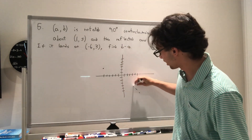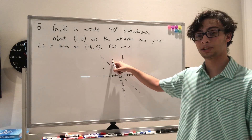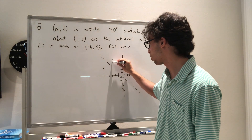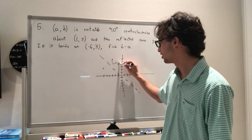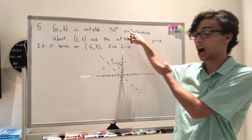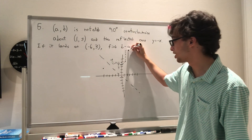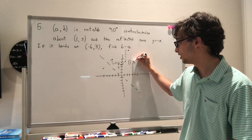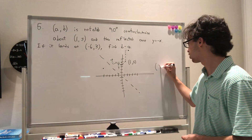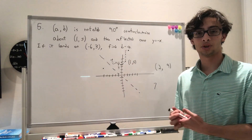Reflecting (−6, 3) about the line y = −x gives us (−3, 6). Now rotating (−3, 6) about the point (1, 5): from (1, 5) to (−3, 6) is 4 units left and 1 unit up. Rotating clockwise (opposite of counterclockwise), we go up 4 units and right 1 unit from (1, 5), landing at (2, 9). So A = 2, B = 9, meaning B minus A equals 7, which is answer choice D.